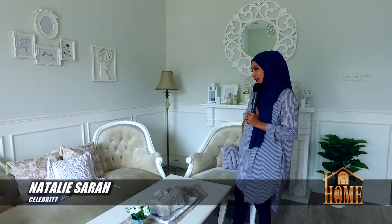Nah konsep rumah aku ini, itu dibilang shabby tapi gak terlalu shabby banget, dibilang farmhouse juga kepengen. Maunya farmhouse, tapi barang-barangnya kayaknya belum terlalu farmhouse. Tapi ya dikombin lah, American-Americanan gitu.